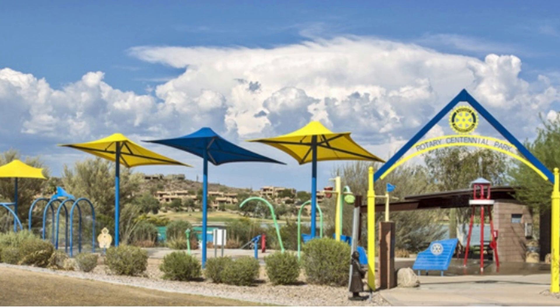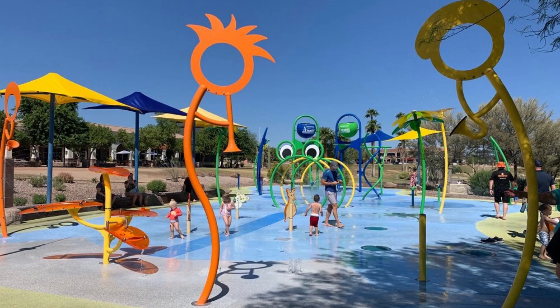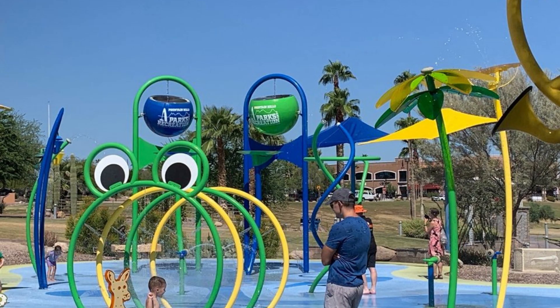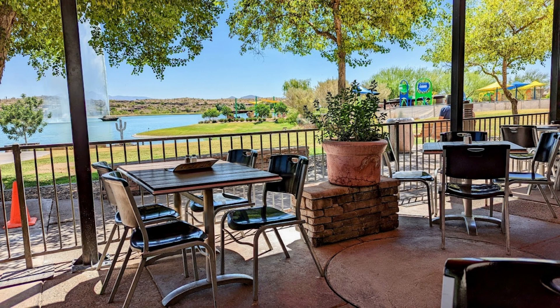The community of Fountain Hills was actually designed by Charles Wood Jr. in the late 1960s. He was the designer of Disneyland in Southern California, so it has a really cool feel. Fountain Park is just a great place to take the family — you can let the kiddos play or just take a nice walk. There are several restaurants and shops that surround the park.